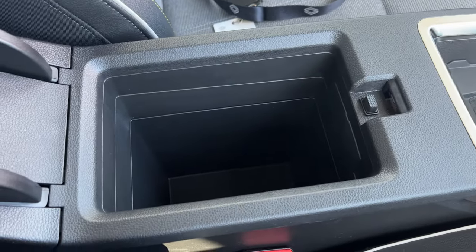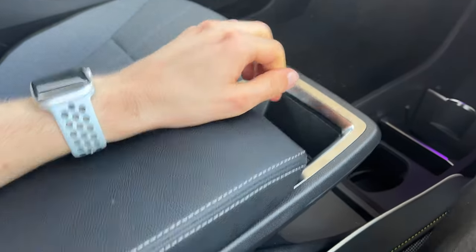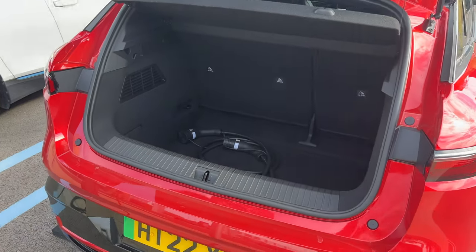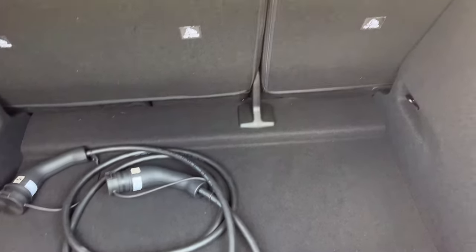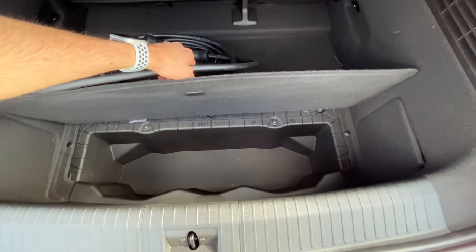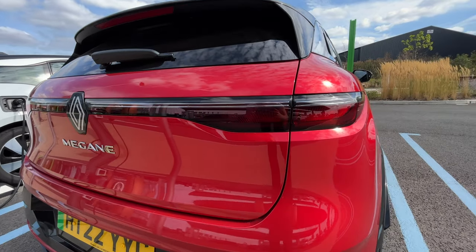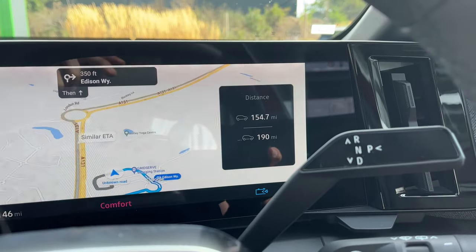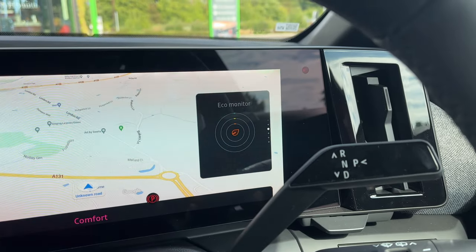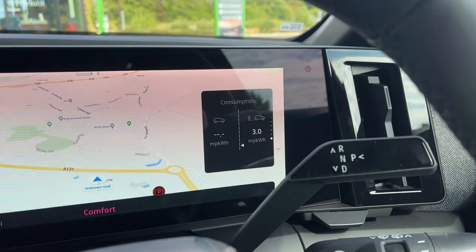Let me go through a couple of other things in no particular order, focusing mostly on the interior. To access the boot, you need a button which will probably get quite dirty from road grime, but once you're in, it's a good size — quite deep, which unfortunately means a big loading lip — but there's cable storage under the false floor and 60-40 split folding seats if you need even more space. The rear lights feature a very unique 3D effect, really showing that Renault is trying to go upmarket with the E-Tech. I averaged just above 3 miles per kilowatt hour on the 11-mile run — pretty good considering AC was on and the spirited driving style.